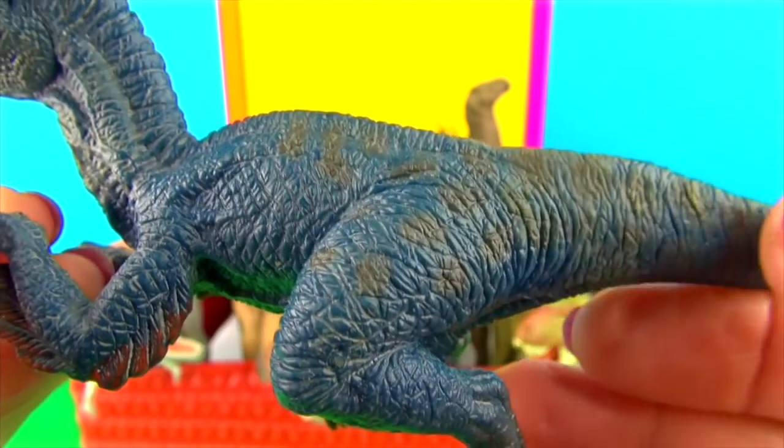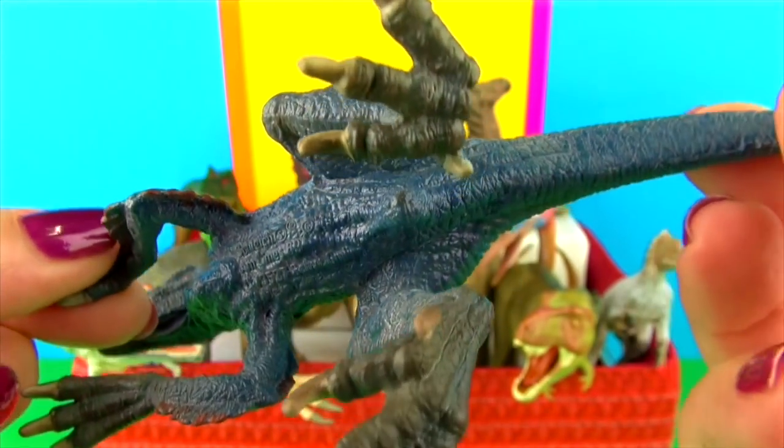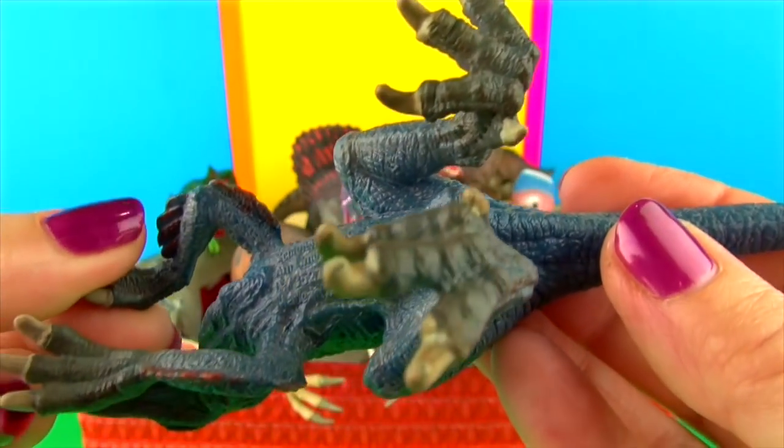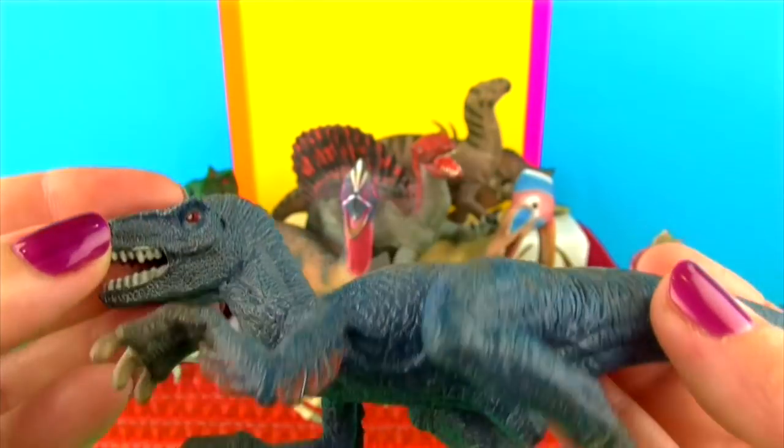This is a lovely model. I really like the toe claws there, and the really nice colouration. Notice those little red feather tips there, and a really nice head sculpt.